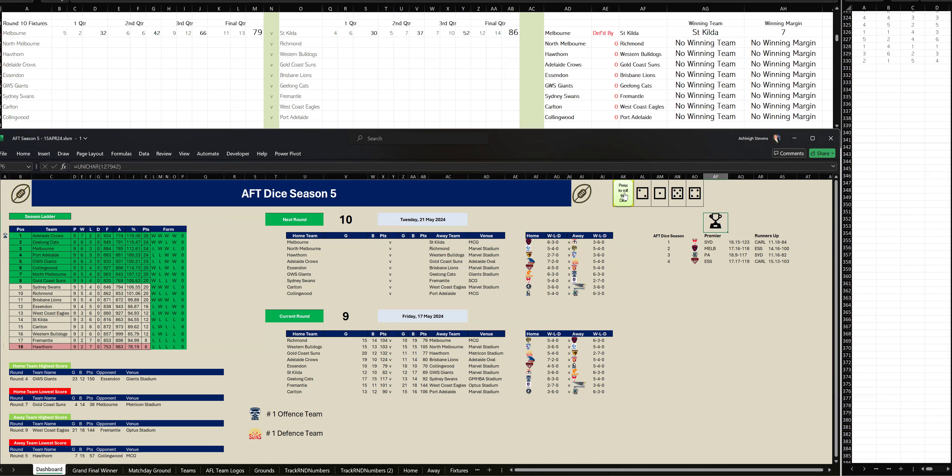In the end, St Kilda have won this game by seven points. They kicked five goals, four in the last quarter to Melbourne's two goals, one. Final scores: Melbourne 11-13-79 to St Kilda 12-14-86.